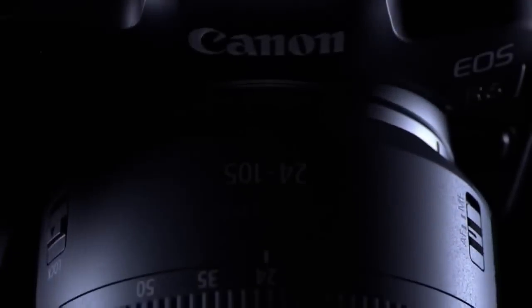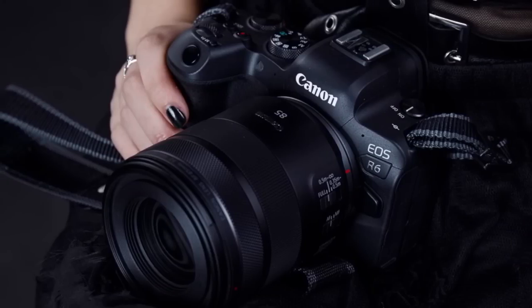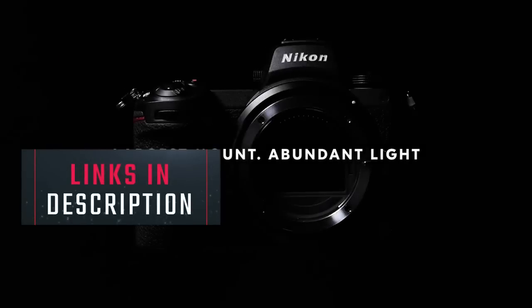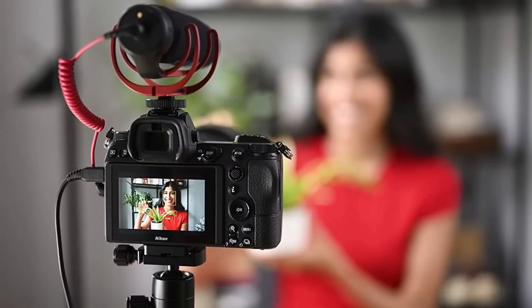Each camera on this list has been carefully selected based on its features, performance, and overall value. In this video, we'll give you a brief overview of each of the top 5 mirrorless cameras of 2023 and highlight some of their key features. Remember, you can find links to each product in the description below so you can easily compare and decide which camera is right for you.